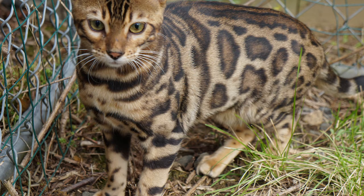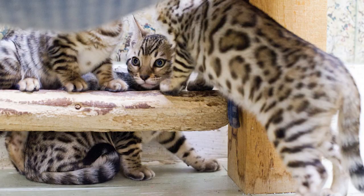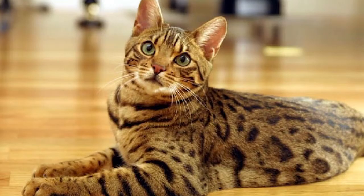The Bengal cat is wild, dangerous, and highly intelligent. Are Bengal cats aggressive and dangerous? Yes, Bengal cats are among the most aggressive and dangerous cat breeds — they are known for biting and scratching when they lose their temper, but they won't kill you.